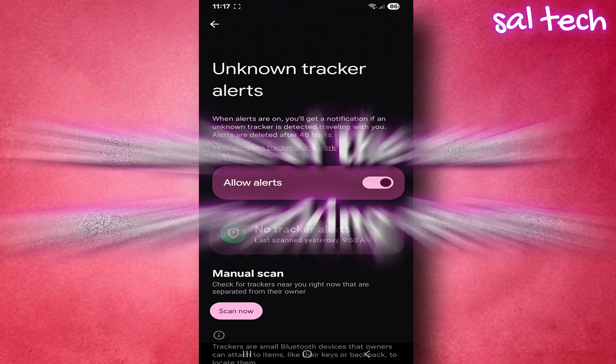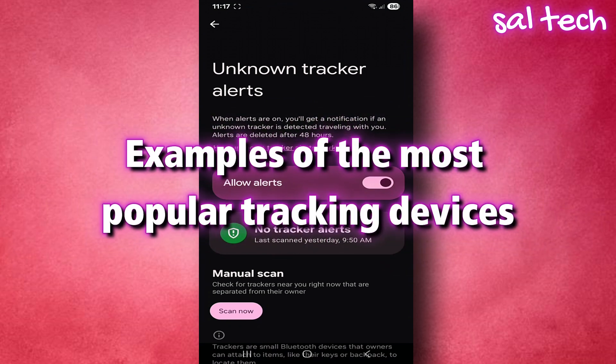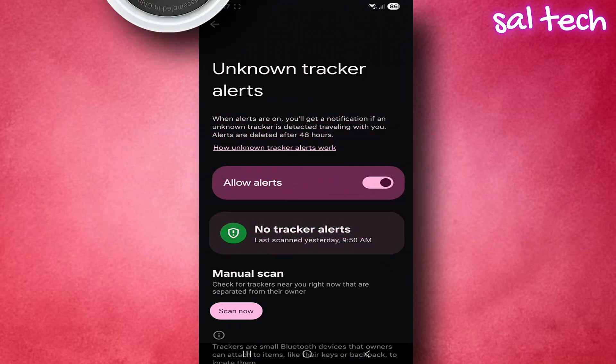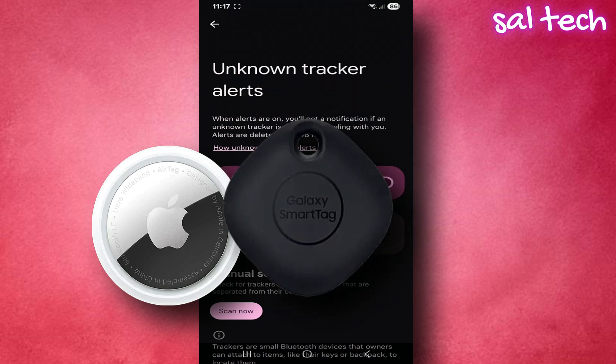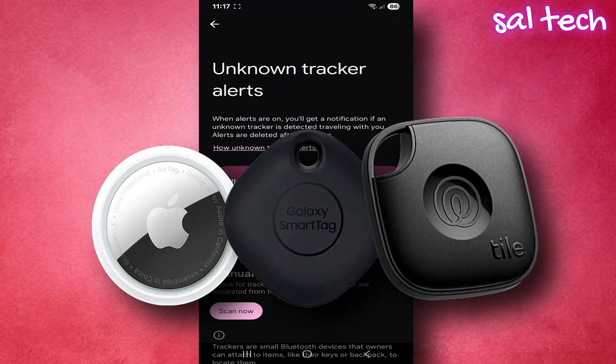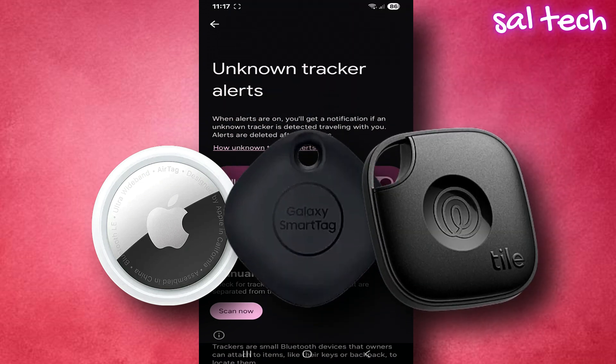Examples of the most popular tracking devices include the Apple AirTag, the most well-known tracker designed to find your keys or bags, but it can be misused for spying. Also the Samsung SmartTag and Tile Tracker. All of these work with Bluetooth. If one is left near you, it can send your location to someone else's phone without you knowing.